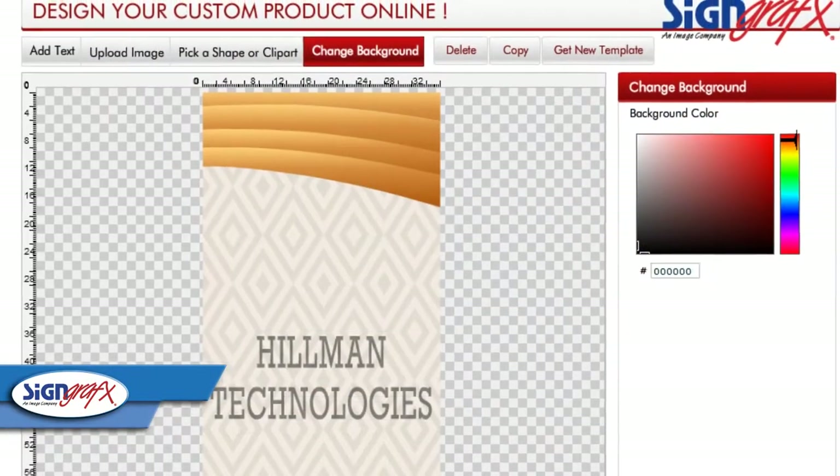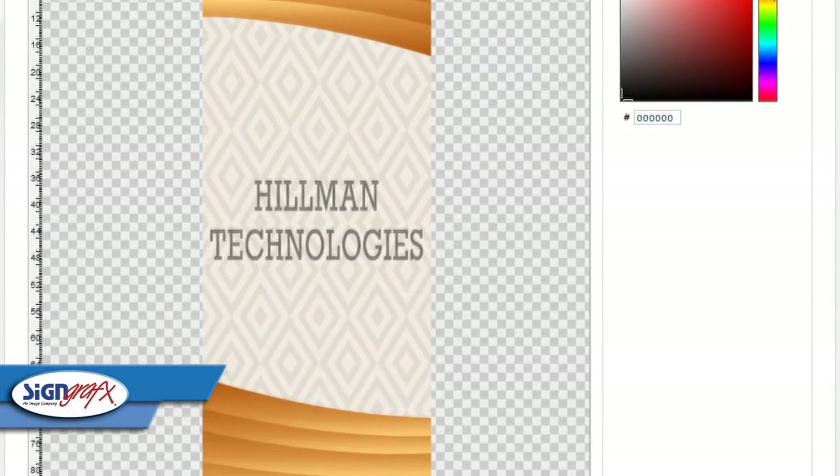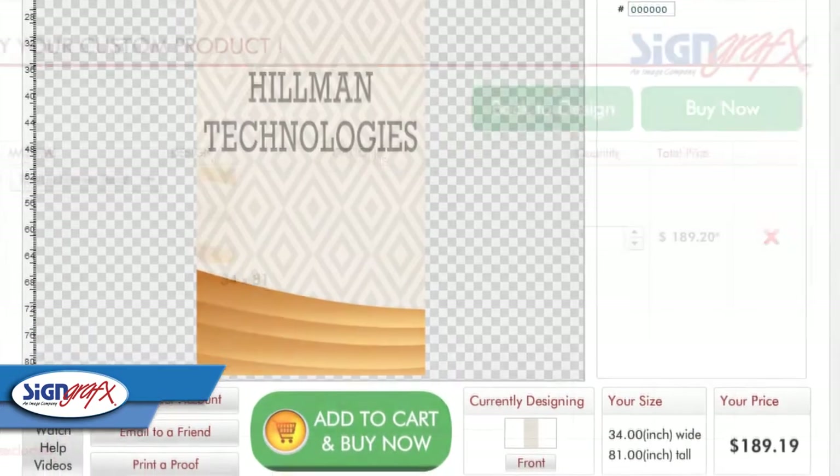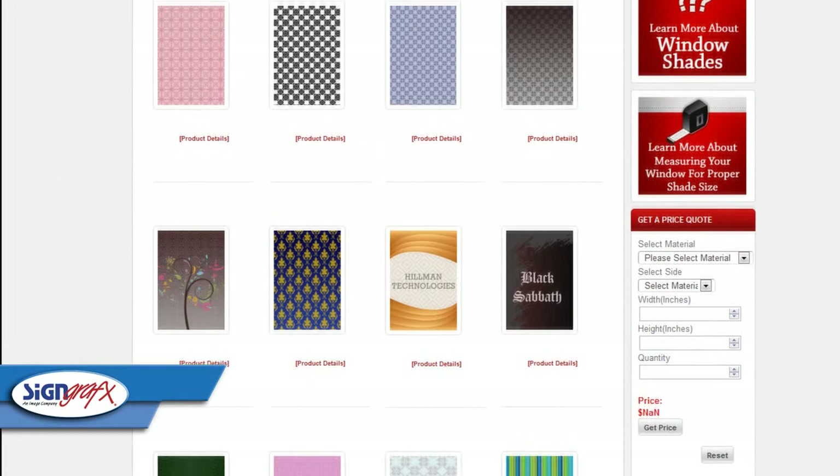With the ability to upload images, add text, change colors, and create designs and patterns, the SignGraphics.com online designer was made with the idea that anybody can customize and create their very own roller shade.